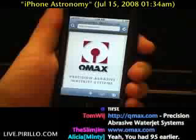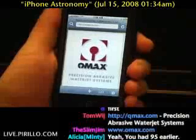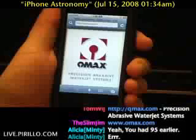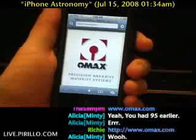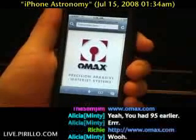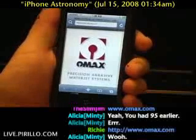The reason why I have this website, omax.com, pulled up here on my iPhone is because the owner of the company OMAX — a precision abrasive water jet systems company — sent me a $100 gift certificate on iTunes. He sent it to Chris at Perillo.com just because he always wanted to see his logo in one of the videos I recorded for YouTube at live.perillo.com. So I was more than happy to pull his logo up in the browser. Thank you very much, I certainly appreciate it.